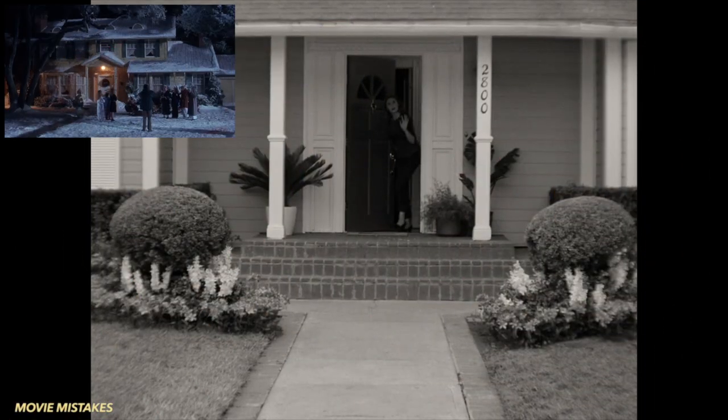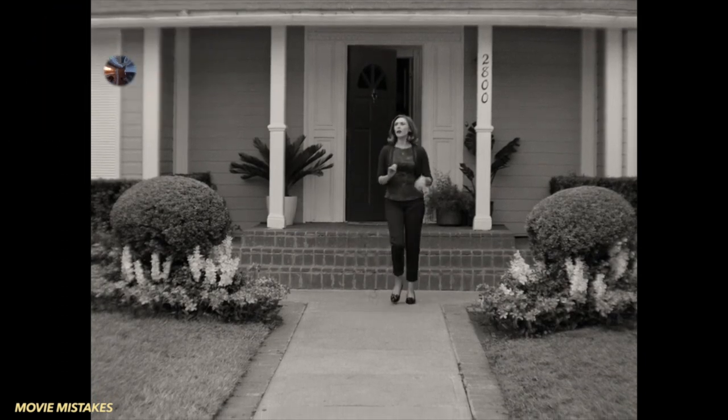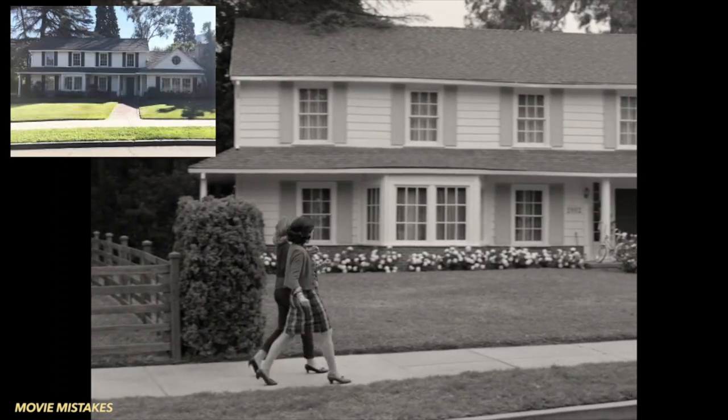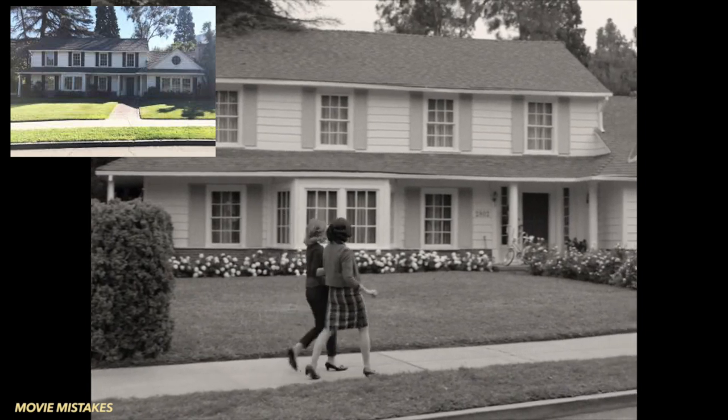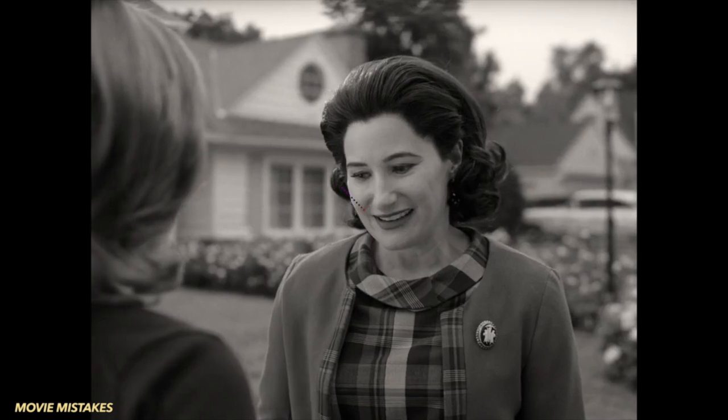The house Wanda and Vision are in is the same house used for National Lampoon's Christmas Vacation. The house next door was the Murtaugh House in Lethal Weapon. Both houses are on the Warner Brothers Ranch, which is where the Bewitched house is also located.